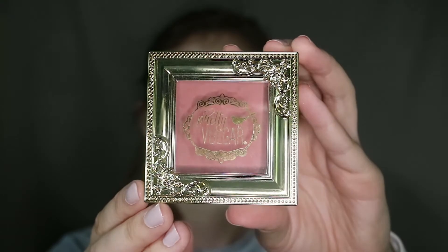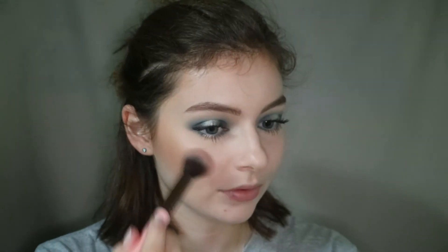Moving on to the face. I'm taking the Pretty Vulgar Make Them Blush in Hush Blush on a Luxie 522 brush and I'm just buffing this onto my cheeks. I wanted a little bit of warmth since we had such a cool-toned eye.